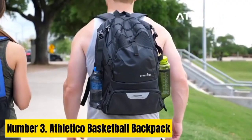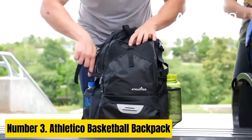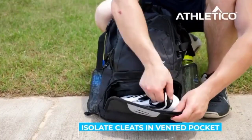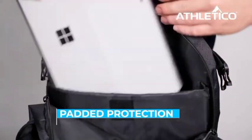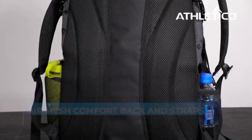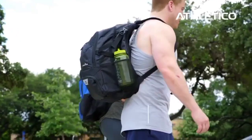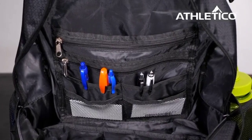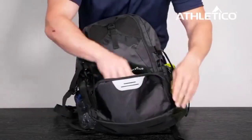Number 3. Athletico Basketball Backpack. The Athletico Basketball Backpack is the ultimate companion for basketball enthusiasts, designed to streamline and organize all your gear. Crafted with durable, water-resistant polyester, this backpack ensures protection against the elements. Its spacious main compartment accommodates basketballs of varying sizes, while a separate ventilated shoe compartment keeps footwear separate from other belongings, preventing odor and dirt transfer. With multiple pockets and compartments, it offers ample space for jerseys, towels, water bottles, and personal items. The backpack's padded straps and back panel provide comfort during extended wear, while the adjustable sternum strap adds stability.